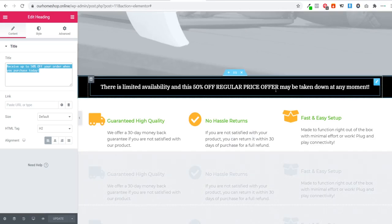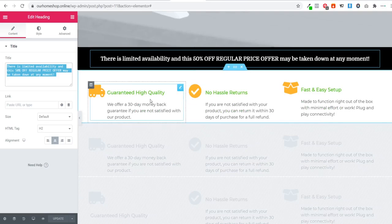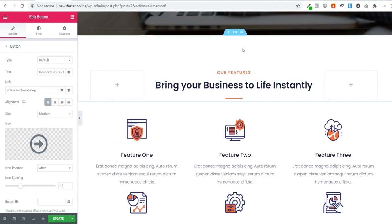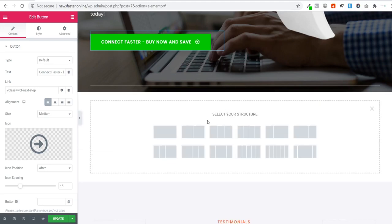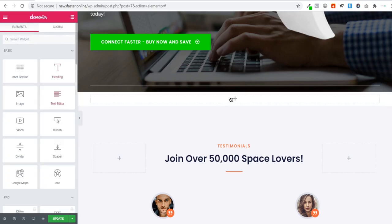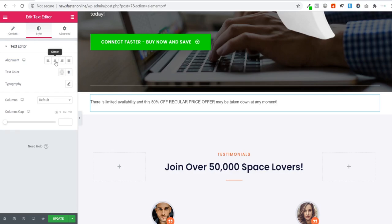I've added a scarcity message: 'There is limited availability and this 50% off regular price may be taken down at any moment.' Below that, I added a 'No Hassle Returns / Quality Guarantee' section. To add a new section, click the plus button, select a single column, drag in a Text Editor element, paste your text, and center it. Change the background of this section to black and the text color to white using Elementor's style options.